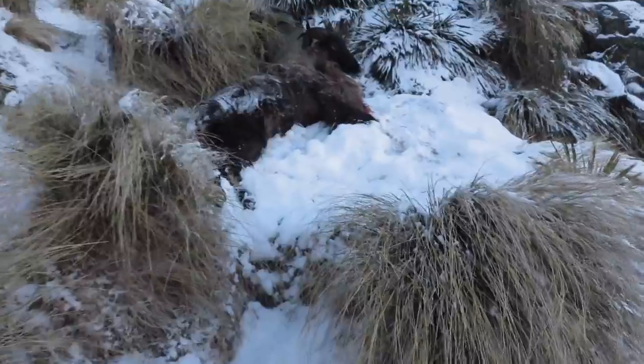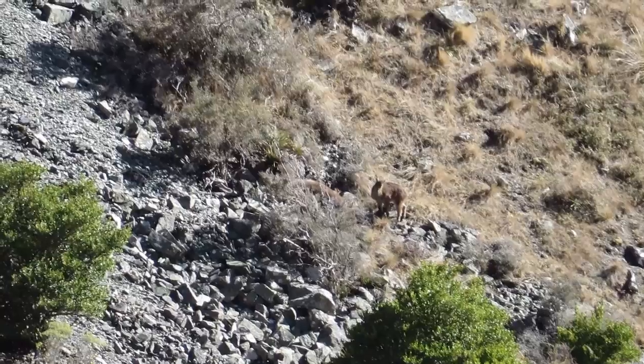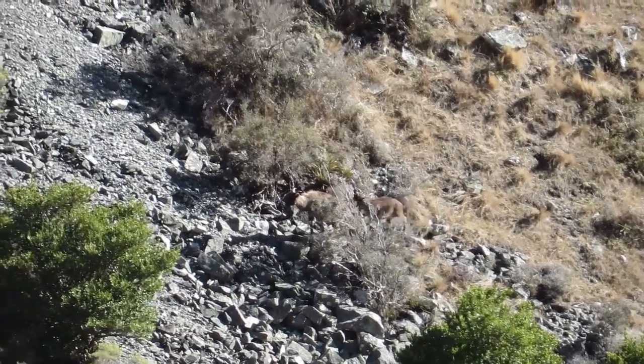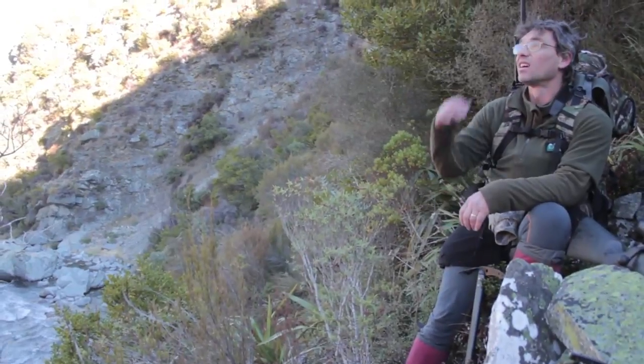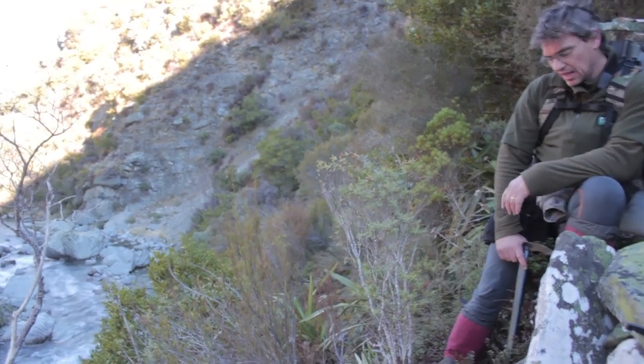Okay, now we'll cut them up. The last few tahr for the day. Amazing trip with Don — just heading out, coming down the tracks. It's been a good hunt day, Don?